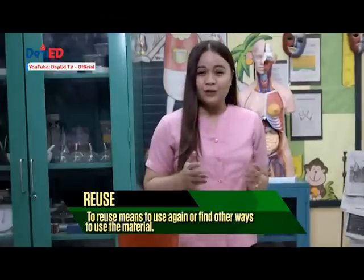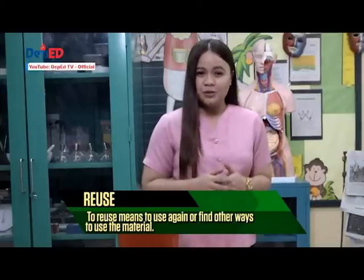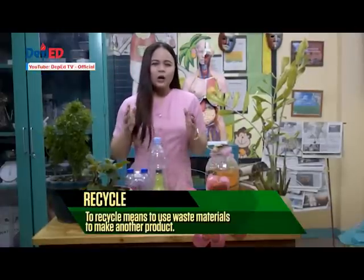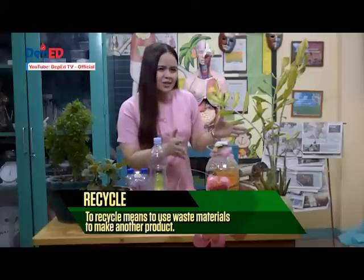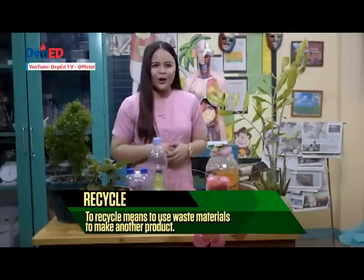Maximizing the use of an object is a good practice to lessen the waste contribution in our environment. To recycle means to use waste materials to make another product. Calling all our plantitos and plantitas out there — instead of buying new pots for your plants, use plastic bottles or empty tin cans as planters for your garden.